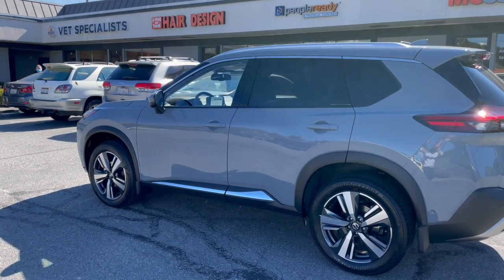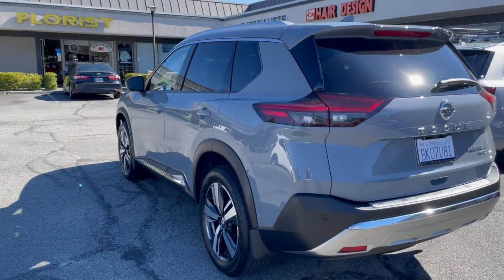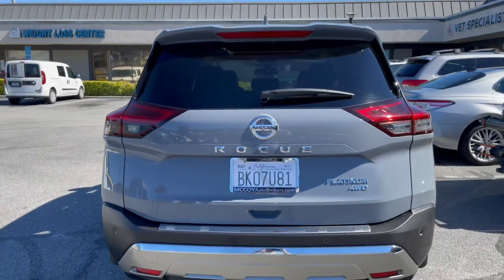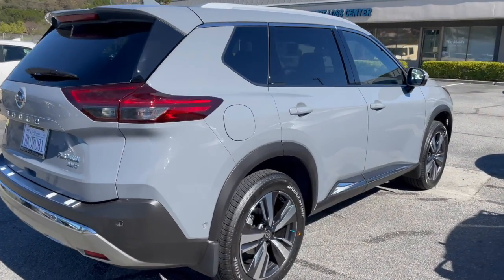If you haven't already, subscribe to our channel — McCoy Auto Brokers on YouTube. You can also follow us on Facebook, like our page on Instagram, and read why we're Marin County's number one auto broker on Yelp. We look forward to connecting with you.